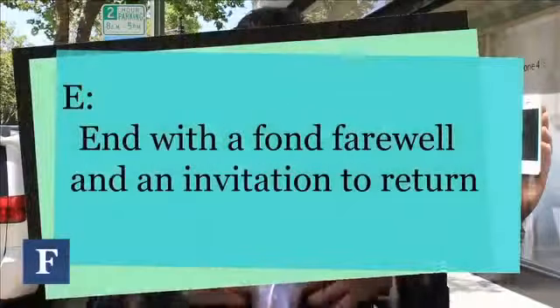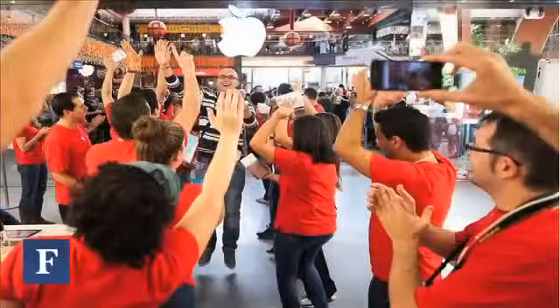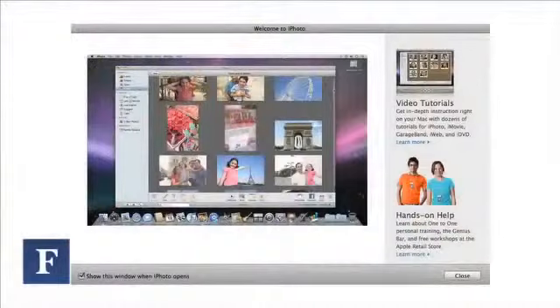E: End with a fond farewell and an invitation to return. The last thing people remember about a transaction is one of the most important things that will lead to a better perception of the brand — and it's where loyalty gets built. For example, a specialist might say, 'We know you're going to enjoy your new Mac. You mentioned you'd like to edit and organize photographs — that upcoming trip to Disneyland would be a great time to create a photo album. When you do, would you bring it back and show it to me? I'd love to see it and maybe give you some tips along the way.' That acknowledges the relationship we've built and invites you to return to the store.